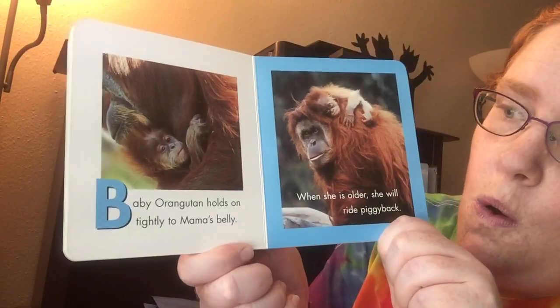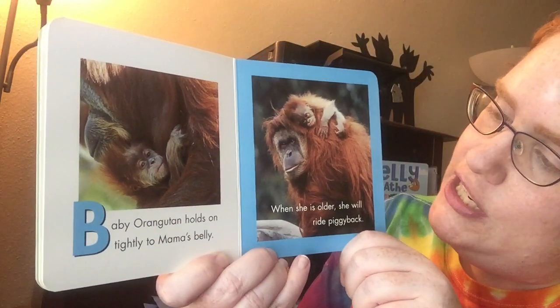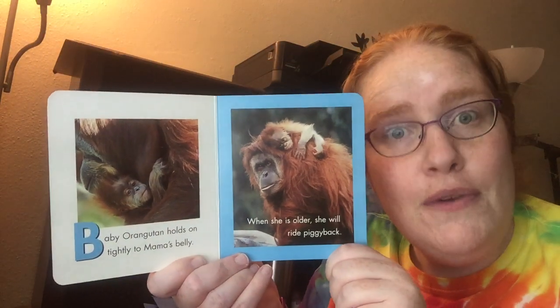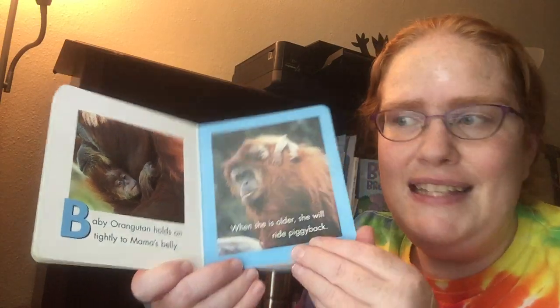Baby Orangutan holds on tightly to Mama's belly. When she is older, she will ride piggyback. Do you ever ride piggyback? Does anyone give you a piggyback ride? Sometimes that's fun.